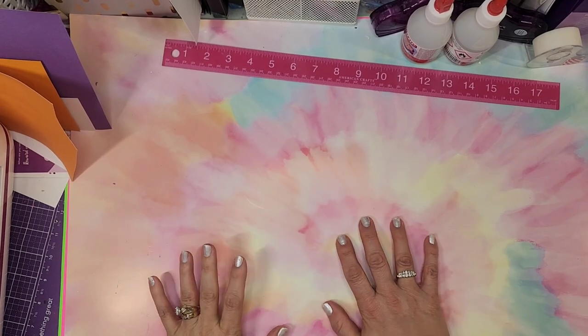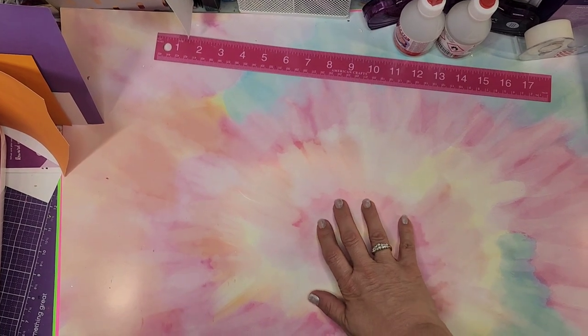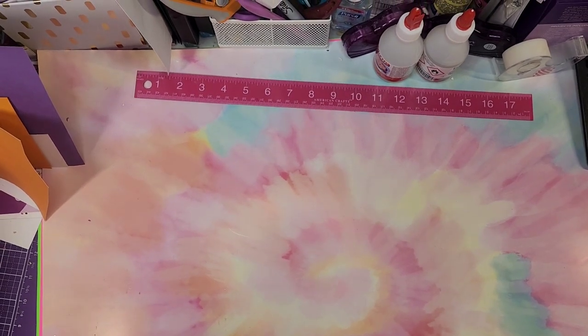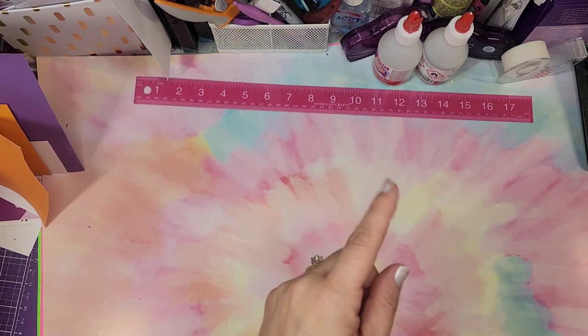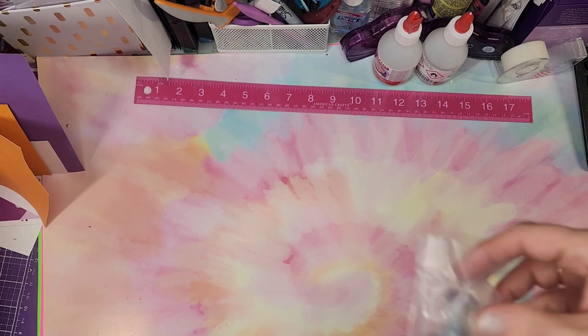Hello everybody, this is Jennifer. Thanks so much for popping by my channel today. I have a few items from the Tonic Craft Vault — a small haul, not as big as sometimes, but I was loving it and certainly loving the prices.